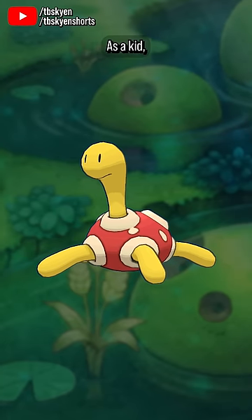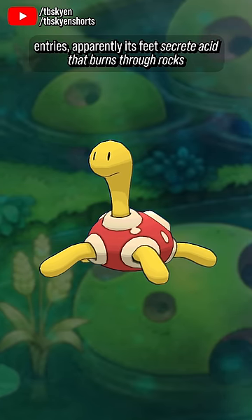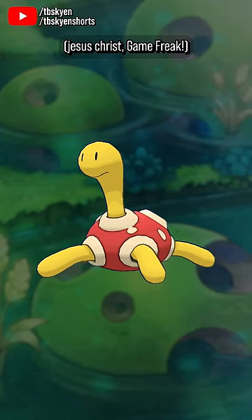I kinda love Shuckle. As a kid, I used to think it was some sort of a turtle, but reading through its Pokedex entries, apparently its feet secrete acid that burns through rocks? Jesus Christ, Game Freak.